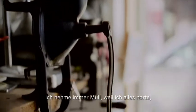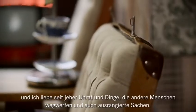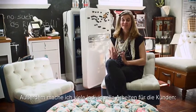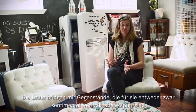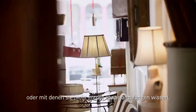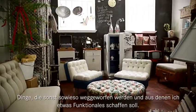I always use junk because I'm a hoarder and I've always had a love for junk and for things that people throw away and discarded things. I also do a lot of custom-made work where people will bring me things that are either sentimental to them but are broken, or they just don't know what to do with, and we'll recreate them into something functional for them.